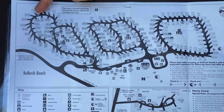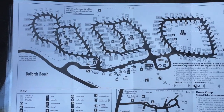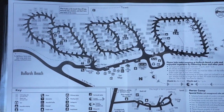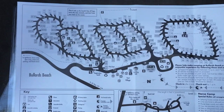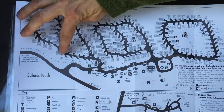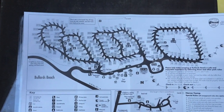We tend to stay in either the A Loop or the C Loop. We find C Loop is probably the sunniest, especially around this corner. B Loop is maybe a little darker but does have a lot of privacy — we find it seems to have more mosquitoes, but that may just be something we think. And then A Loop, we tend to like to stay on this side.